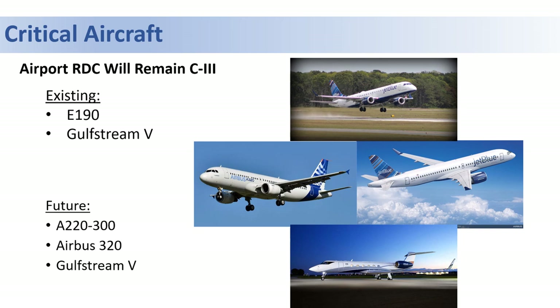Both the existing JetBlue E190 and large business jets that frequent the airport in the summertime — such as the Gulfstream 5 — make up the existing RDC, which is coded as C3, the equivalent of a narrow-body mainline aircraft.